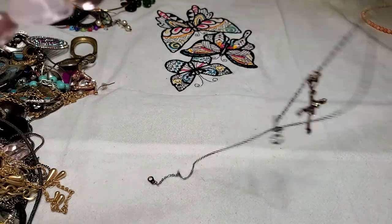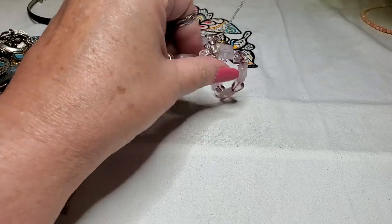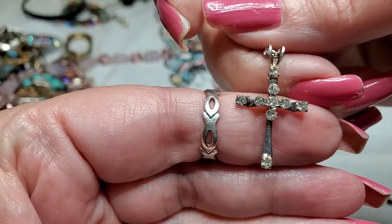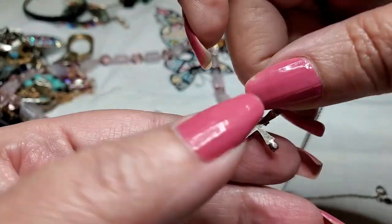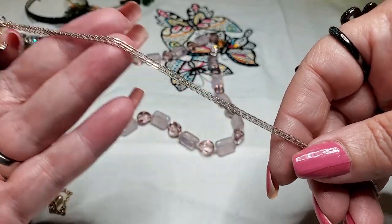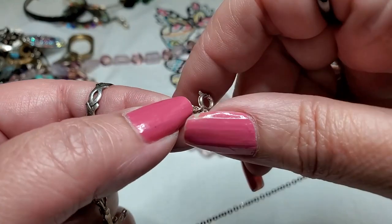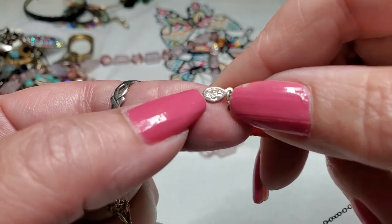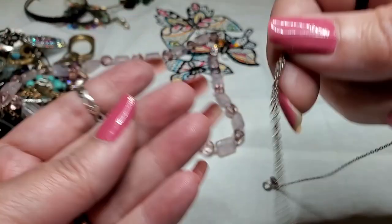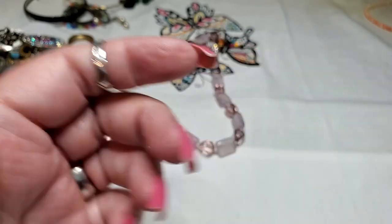That's some really nice necklaces in here. There is a necklace with a cross with some rhinestones — it is silver tone with a silver tone little chain. And it does have something on it: Premier Design. Yeah, it's a pretty little cross. Very nice.